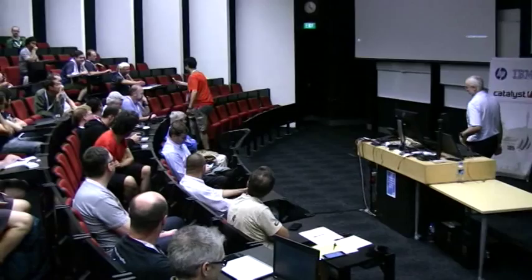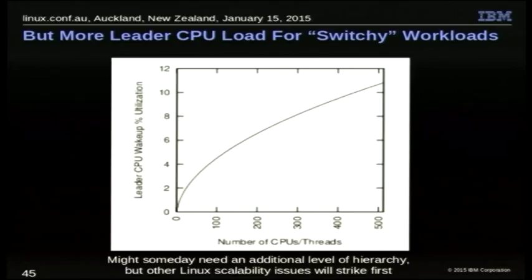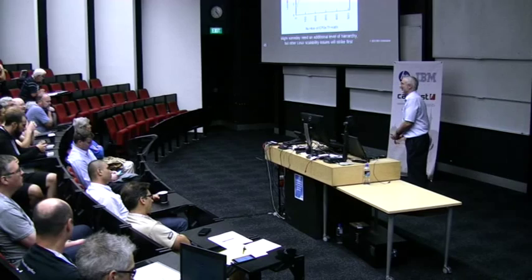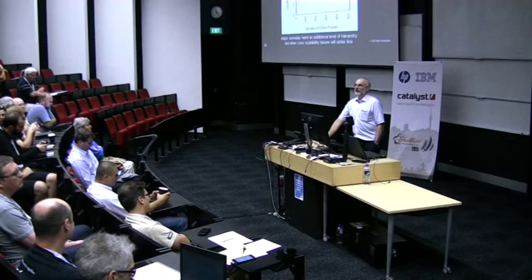Question: In slide 45, you say other Linux scalability issues will strike first — can you describe a few? Answer: I don't know for sure, but I'm betting that if you have 512 CPUs with a workload context-switching every 200 microseconds on each CPU, I'm pretty sure there are parts of Linux that will protest rather vigorously about that treatment. I don't know what they are yet. It could be that I get hammered and nobody else does, in which case I'll fix the bug. Thank you very much for your time and attention, hopefully this helps some people out, and have a great rest of the conference.